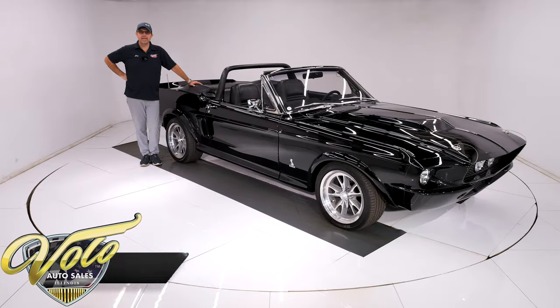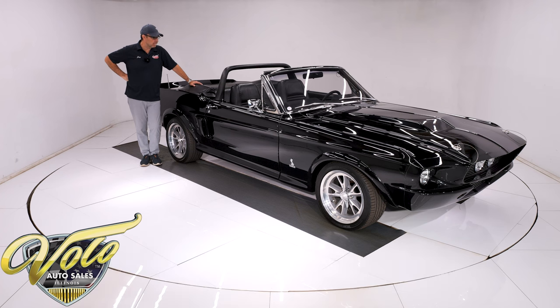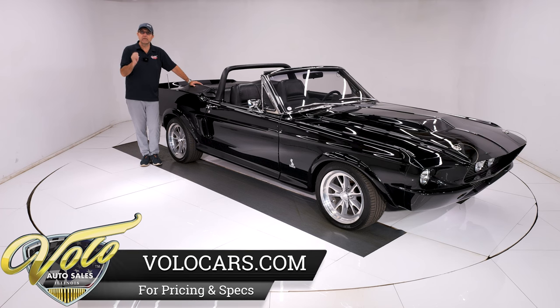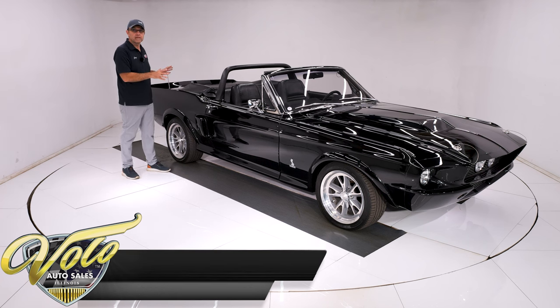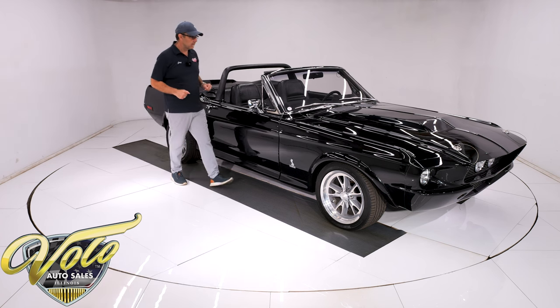Look what we have here — a 1968 Mustang convertible with the Eleanor package on it. It's a performance 351, got a five-speed, cold air conditioning, all the goodies. I think it's got six or seven hundred miles on a complete ground-up rotisserie build. This is one of the exceptional ones — the fit and finish is really impressive now that I'm looking at it up close.